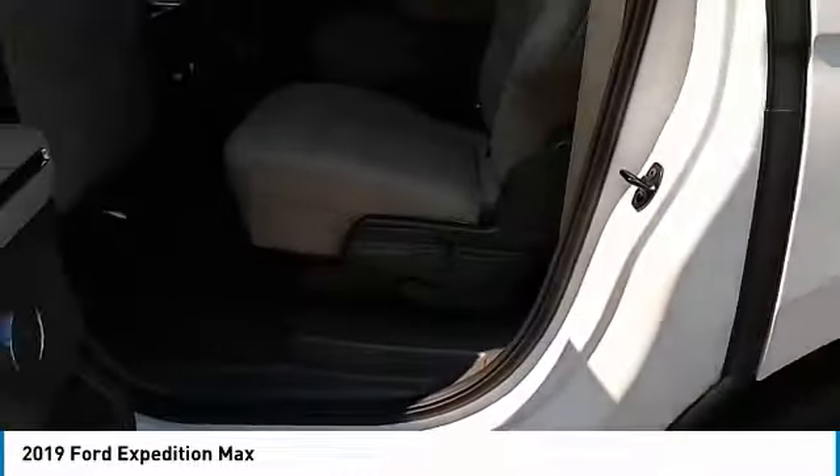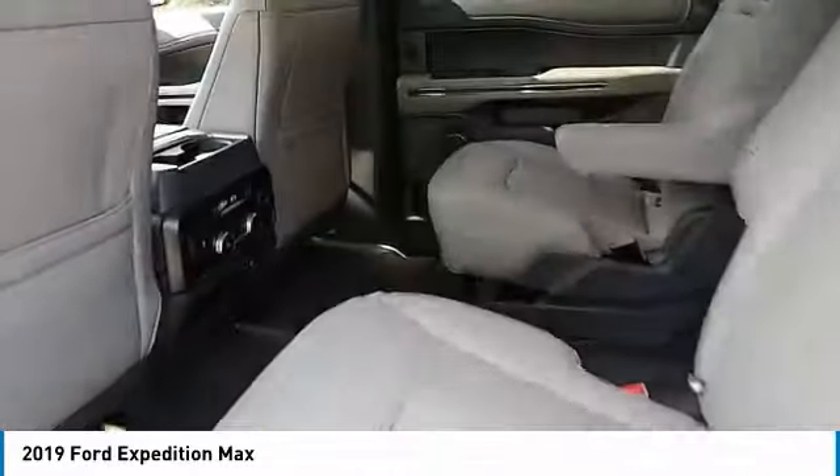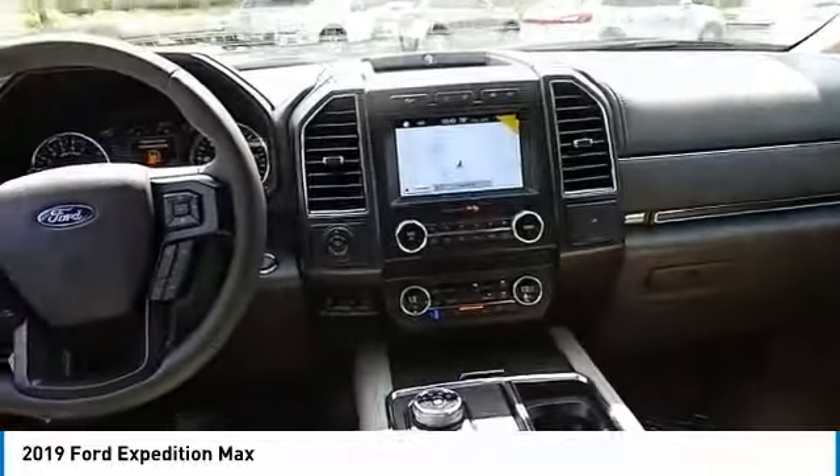Remote trunk release. Take this vehicle for a spin and see why so many shoppers are now proud owners.